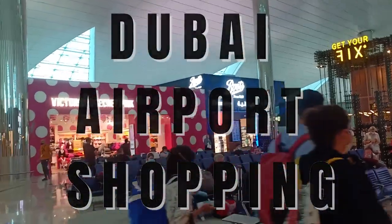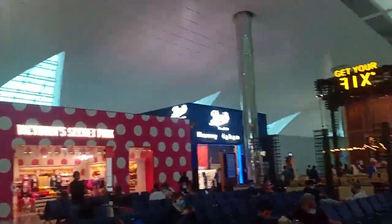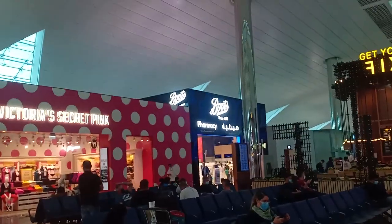I'm in Dubai airport and the first thing I'm doing is heading into Boots. I'm so flippin' excited — you have no freaking idea.